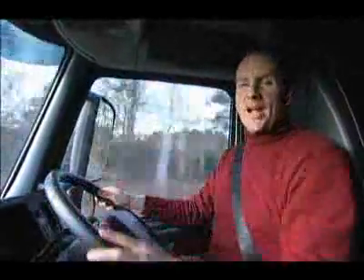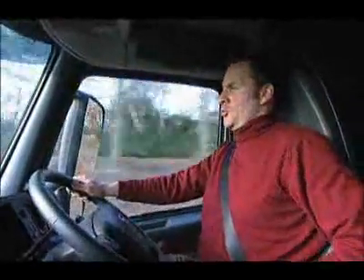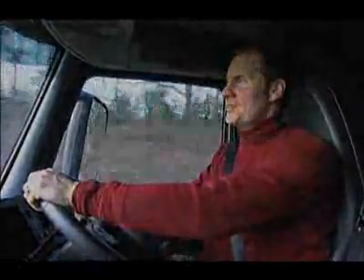Trucks and diesel engines have one thing in common: the bigger the better. Say hello to Europe's most powerful commercial truck — the first to break the 600 horsepower barrier. 610 horsepower, to be precise.